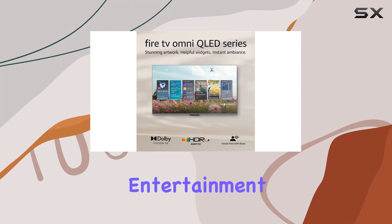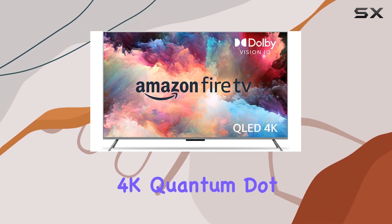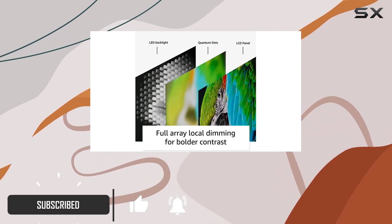Step into the future of home entertainment with the Amazon Fire TV 65-inch Omni QLED Series. This stunning 4K quantum dot display brings your favorite movies, shows, and live sports to life with vibrant and lifelike colors that pop off the screen.